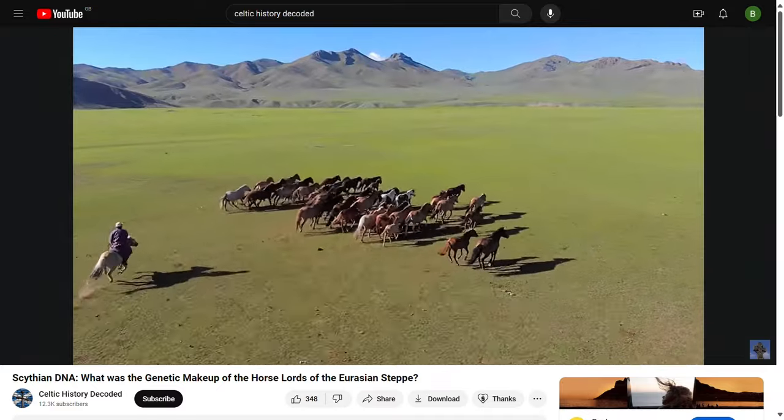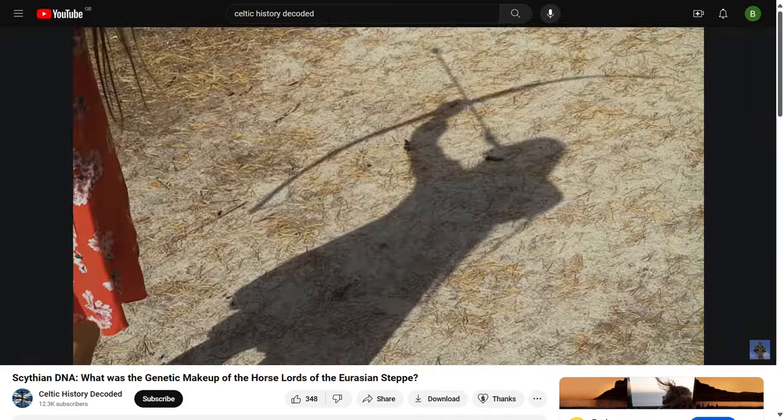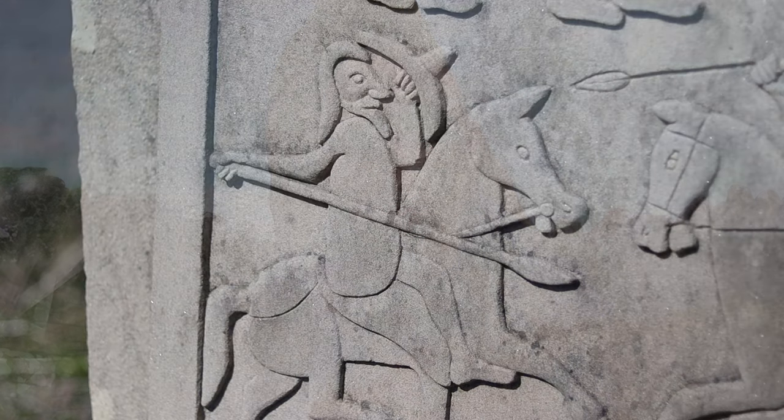Before we look at Pictish DNA, let's look at the origin story that connects them to Scythia. People new to this channel may not have heard of Scythia — the Scythians lived on the Eurasian steppe just north of the Black Sea and were very much known for being masters of the horse, amongst other things. The Picts, outside of symbol stones, standing stones, and lists of kings, didn't really leave a lot for us to trace their origins and didn't write much down, like many other Celtic or Celtic-connected cultures.